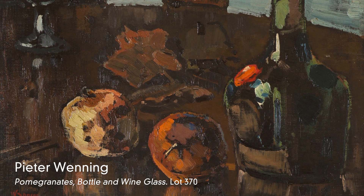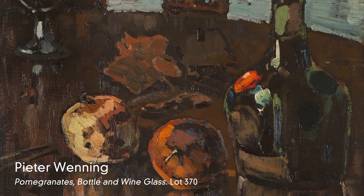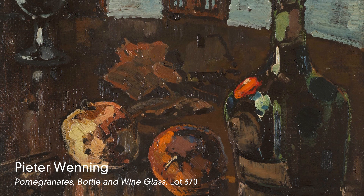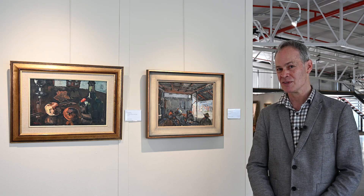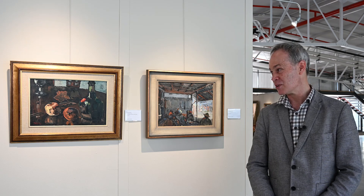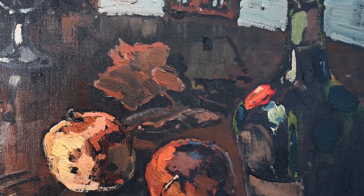You can't have a group of Venning paintings without a still life work. And this one, typical to Venning's output, is richly painted and mysteriously described through the use of paint, highlights and shadow.